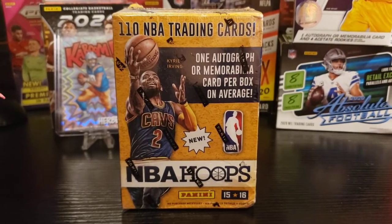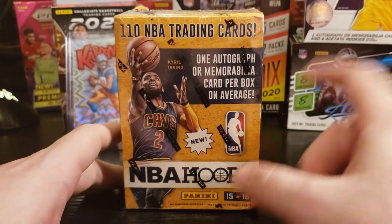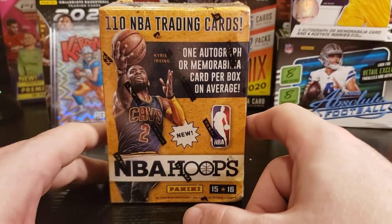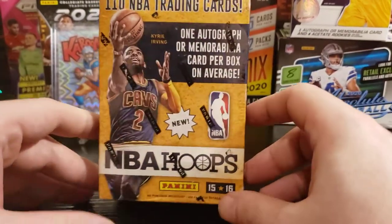Yo, what's up once again guys! I got another awesome opening. It is another 2015-2016 blaster — this time it is NBA Hoops.